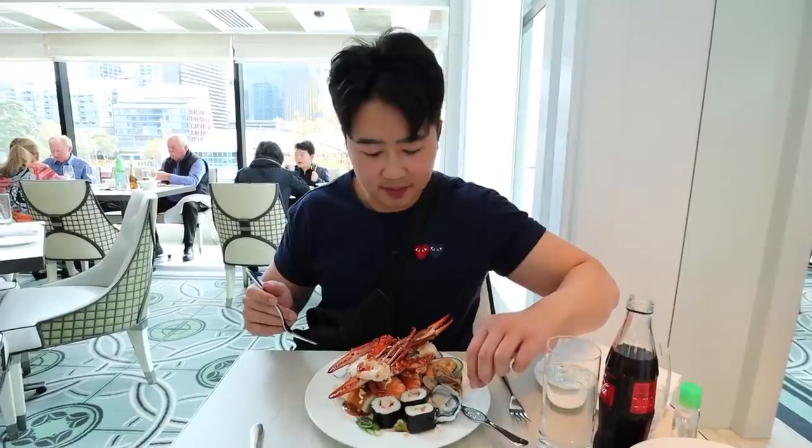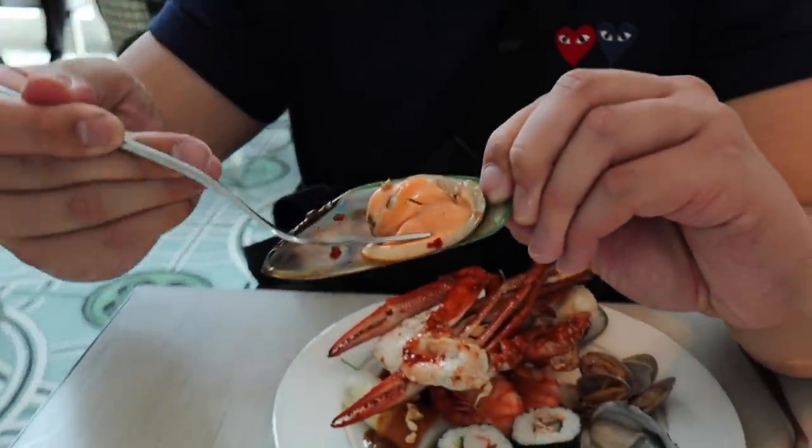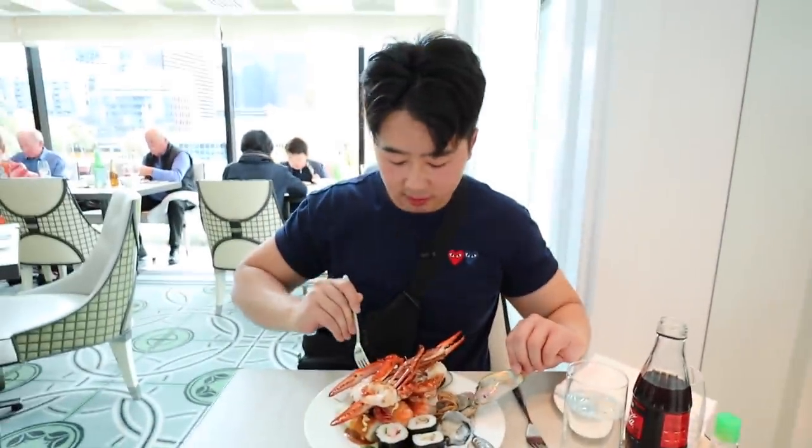The first thing I shall eat is this mussel — unlimited mussels. I'm going to put some cocktail sauce on top. Cheers. Not bad. However, one thing I'm very unhappy about is that they don't have sashimi. They need salmon, tuna, maybe some swordfish. Every buffet needs a sashimi station or a sushi station.